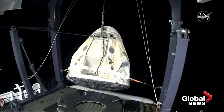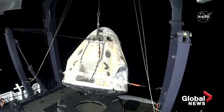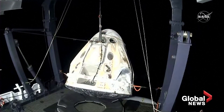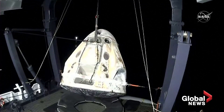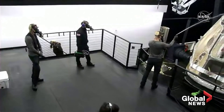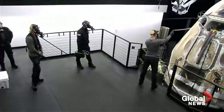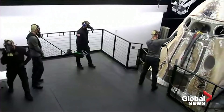And just an hour ago, this capsule had just completed the deorbit burn and was still in space. And now it is secured onto the recovery vessel — the first time for these crew members to be on Earth in almost six months.